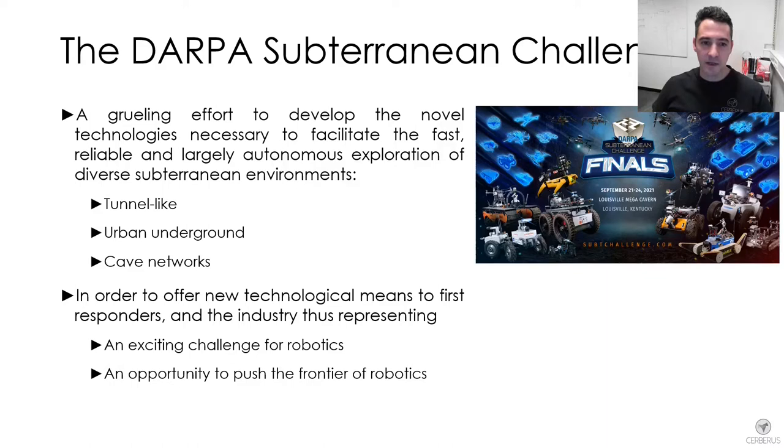The DARPA Subterranean Challenge represents the grueling effort for teams to develop technologies that will allow first responders in the industry to autonomously explore, characterize and search diverse underground environments such as tunnel-like settings, for example an underground mine, urban metropolitan infrastructure such as subway stations, or natural cave networks that span across the world.